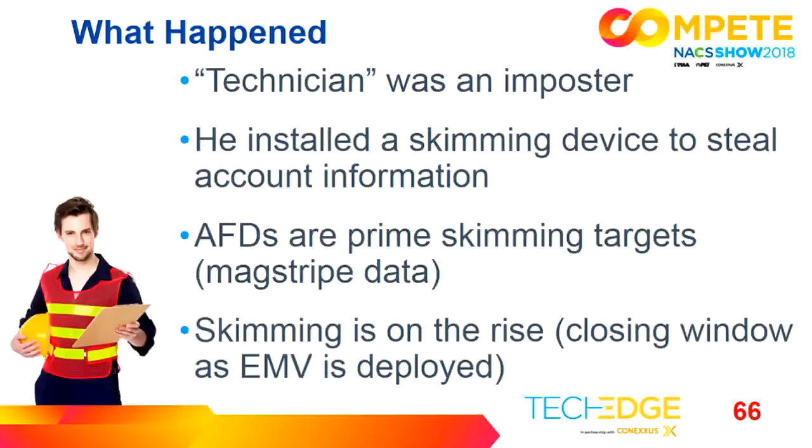Oh no, Gray's back — a skimmer has been found at ABC Oil, Store Number 5, and police are warning customers to check their credit card bills. In this case, we had an imposter technician. Remember the guy coming to work on the pumps? He really wasn't an authorized technician — he was an imposter who ended up installing a skimming device. A skimming device is used to steal account information. Automated fueling dispensers are prime targets. As EMV becomes more prevalent, mag stripe data loses its value because there are fewer places to use it — so AFDs are becoming a prime target.